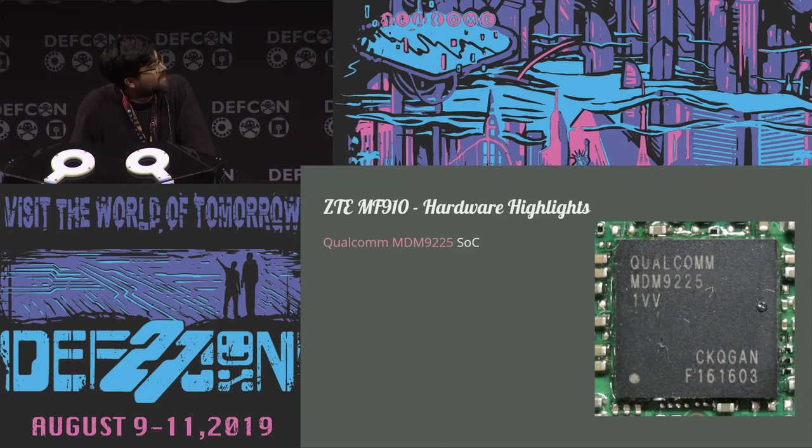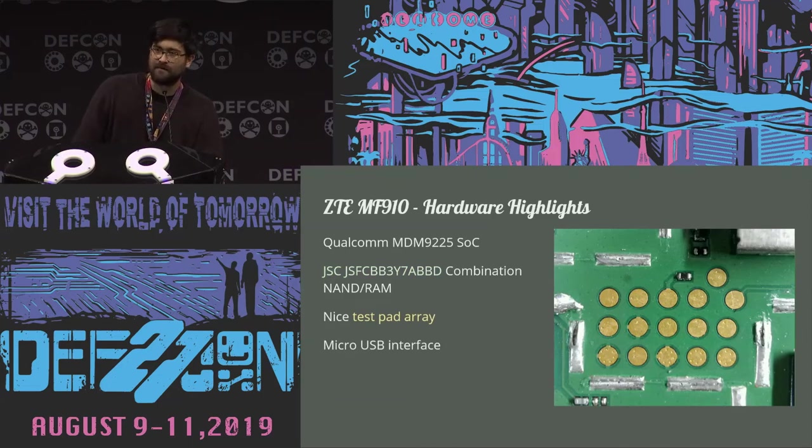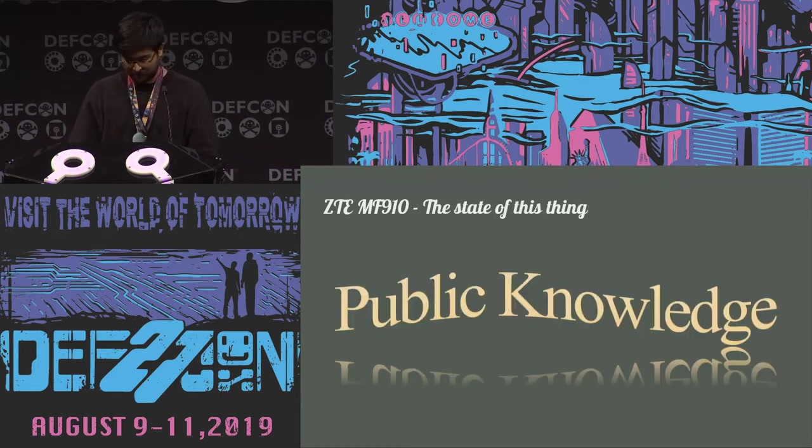Let's have a look at the hardware. It's got a Qualcomm MDM9225 SoC — some of the newer ones are 9625s but there's not much difference. They run an ARM Linux core plus a baseband; the baseband is the Qualcomm Hexagon micro-architecture. It also has a combination RAM/NAND chip which you find on a lot of these Qualcomm devices. It's got a really nice test pad array — if you see square test pads on a modem, there's a really high possibility it was made by ZTE. You can pull some of those test pins low on boot and it will boot into different modes, sort of like GPIOs or like the volume button on a phone. There's already a bit of public information about this particular device.